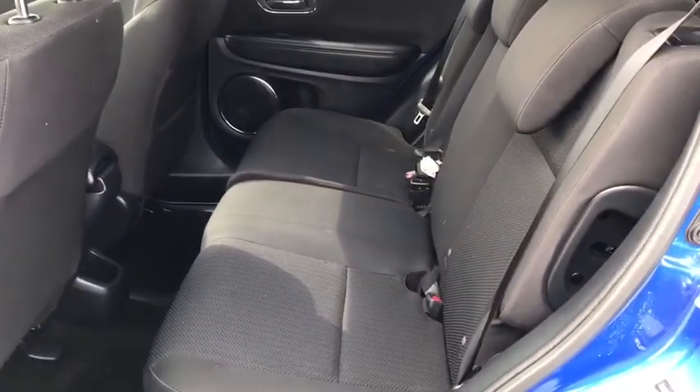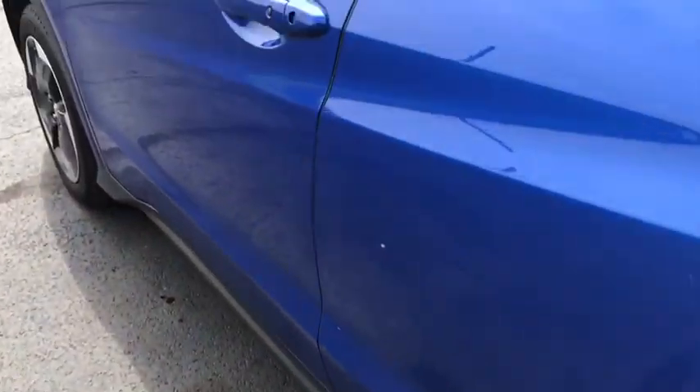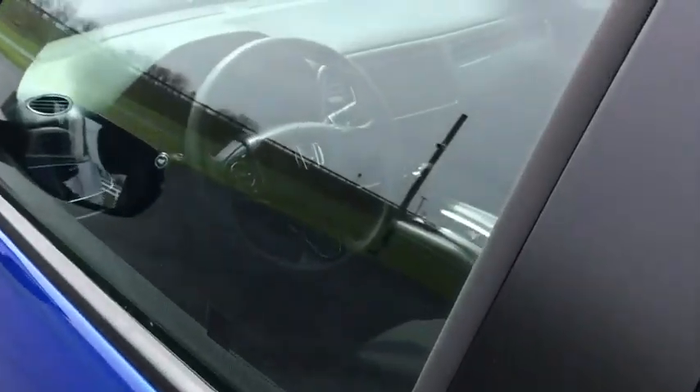Remote keyless entry, panic alarm, tachometer. Searching for a dependable vehicle that looks great too? You found it, so stop in today.